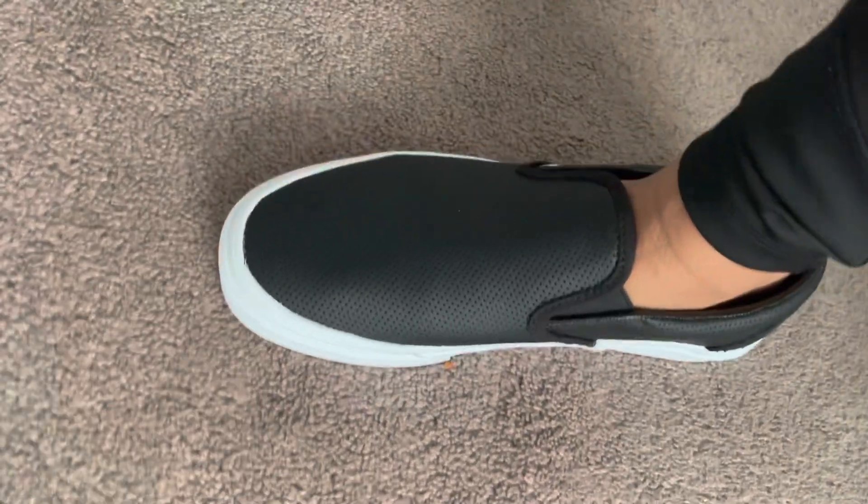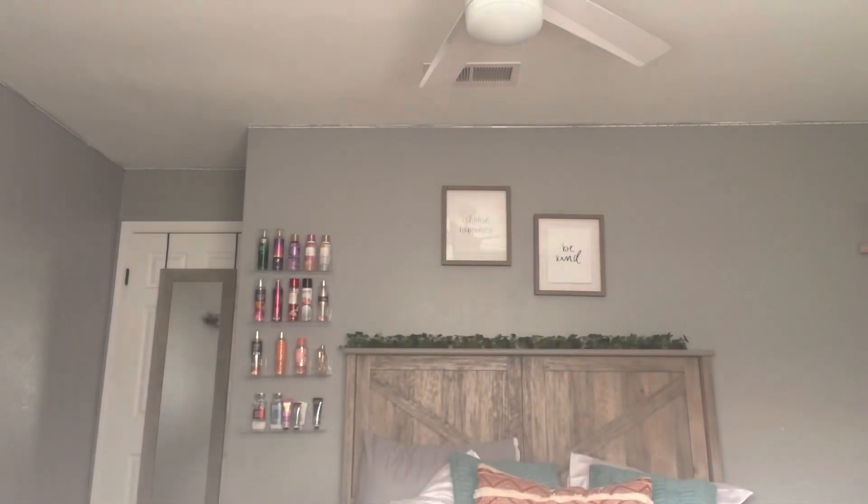Without further ado, let's get straight into it. I'll be showing you guys both of my shoes — they're both Vans and one I had to order online because they didn't have my size. Both pairs are size eight and a half. The first shoes are black slip-on Vans, super cute. I really like these — you can dress them up or down.